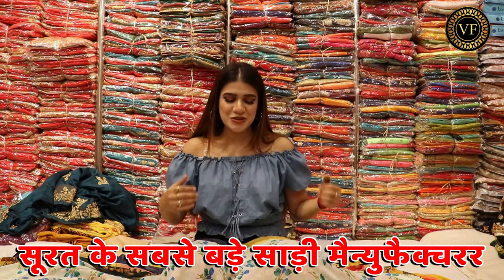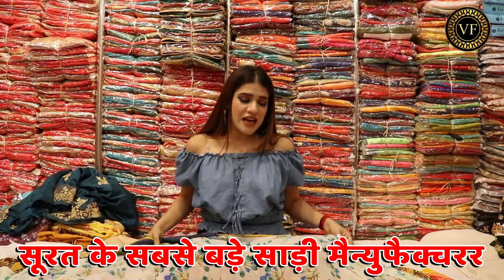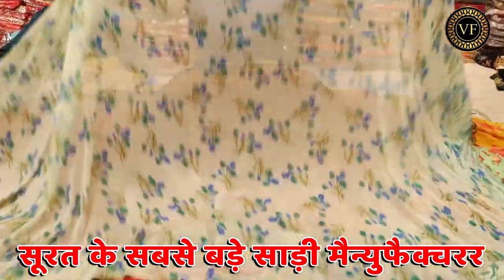You will keep this variety. In the same way, what you will get in the store, I will show you.